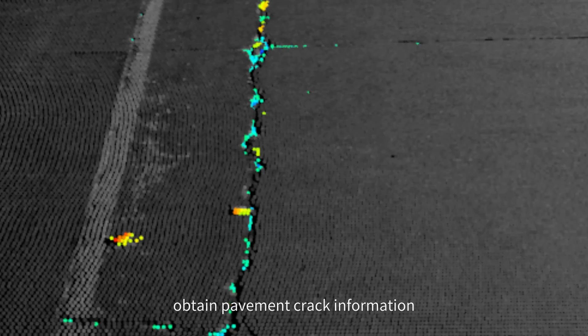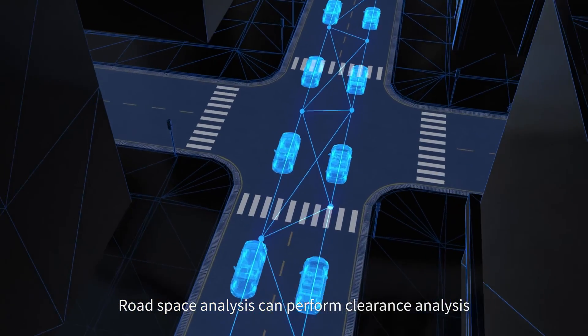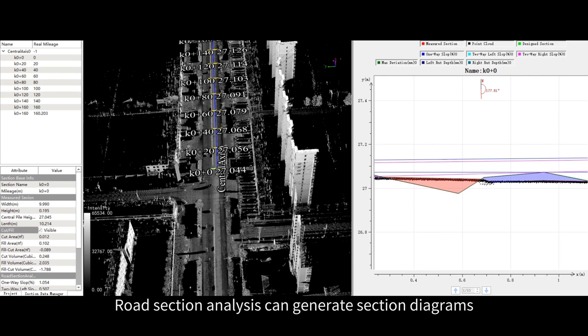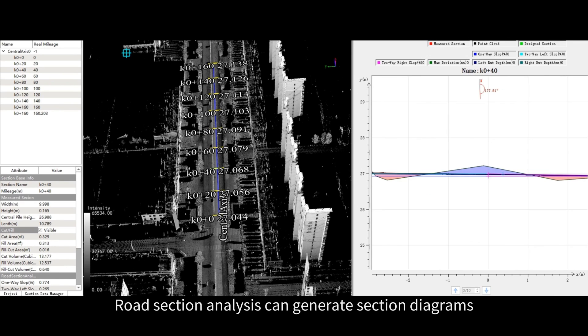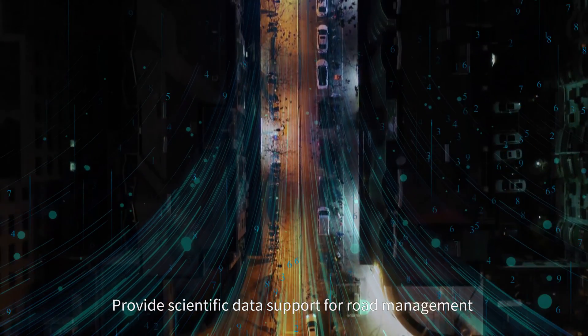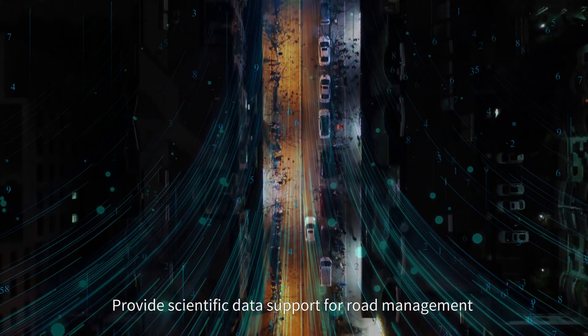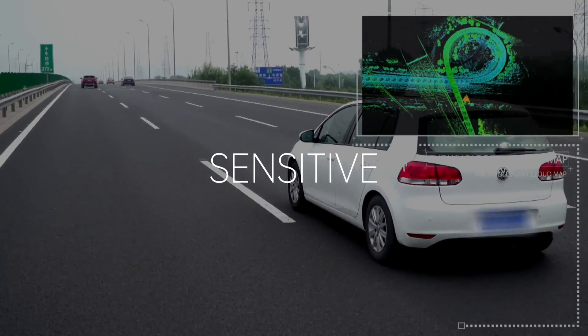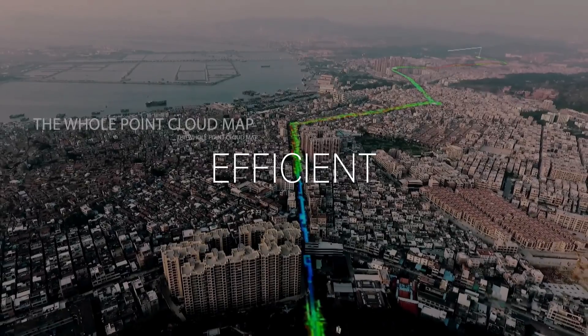Analysis of road maintenance: 3D road analysis and road damage analysis can quickly obtain pavement crack information. Road space analysis can perform clearance analysis and visual domain analysis above the road. Road section analysis can generate section diagrams and analysis reports, providing scientific data support for road management, maintenance, and disease detection.